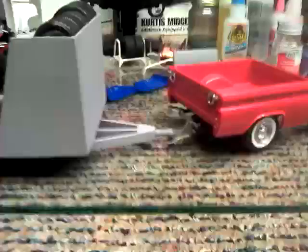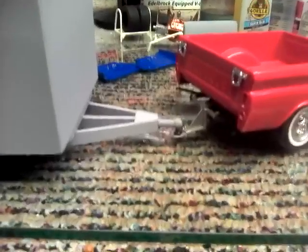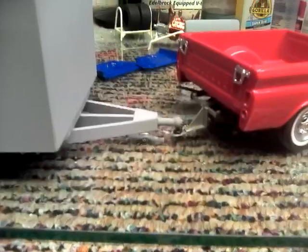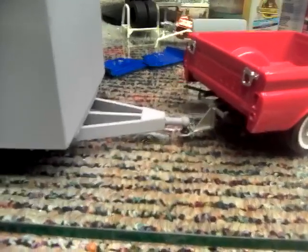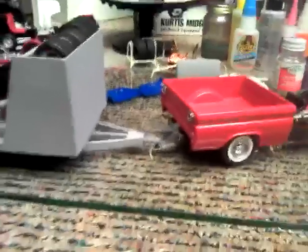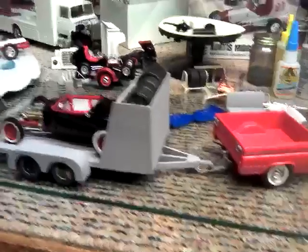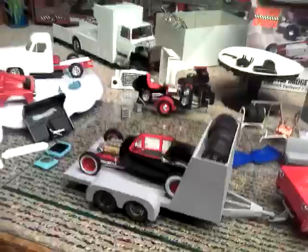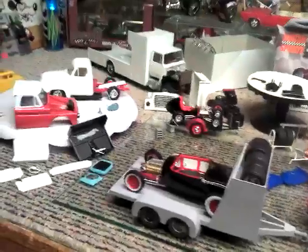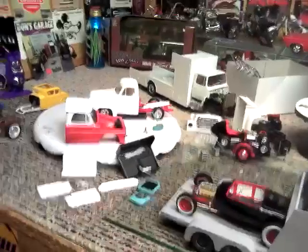We spent the better share of yesterday building a solid trailer hitch for the back end of the city pickup, so we can hook the big race car trailer onto it. We've just got things sitting all over the bench. We've got the Model A sitting on the trailer just for the fun of it. You can see the midget in the background.